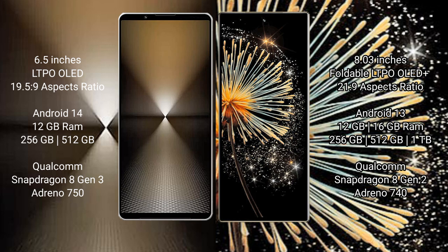Sony Xperia 1 Mark 6 runs on the Android 14 operating system. Xiaomi MiX Fold 3 runs on the Android 13 operating system.